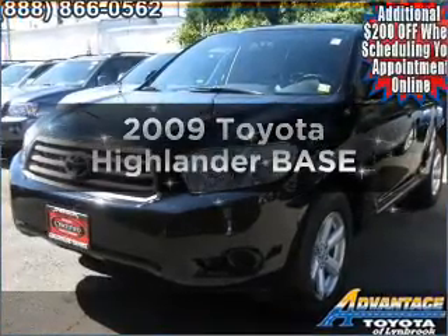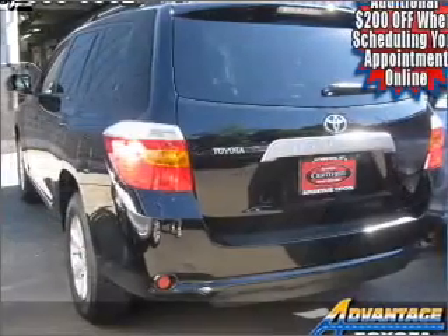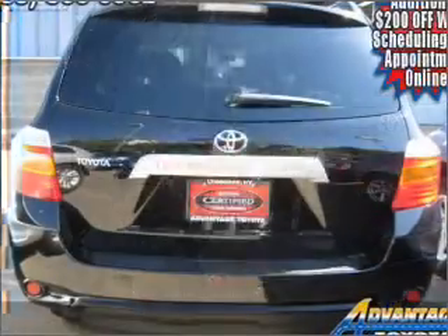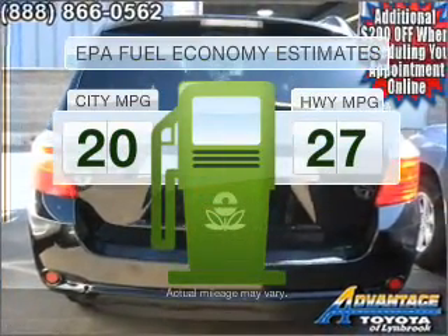Introducing the 2009 Toyota Highlander. If you're looking for an automobile with great attributes, look no further. Why worry about high mileage? Choosing a ride with lower mileage is the right choice for your busy life. In the city or on the highway, you'll spend less time at the pump with this fuel-efficient vehicle.